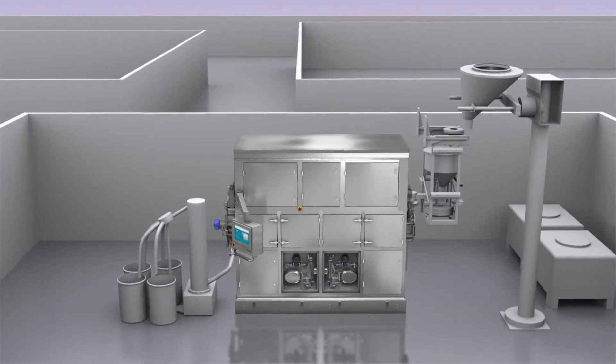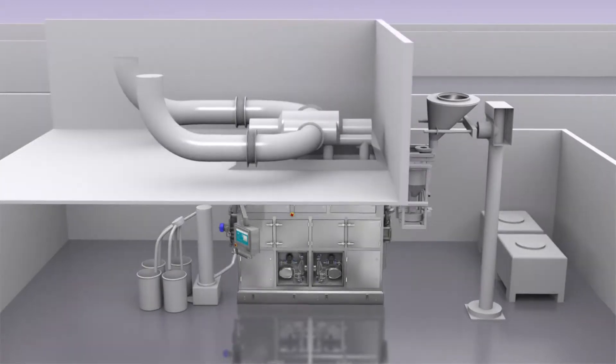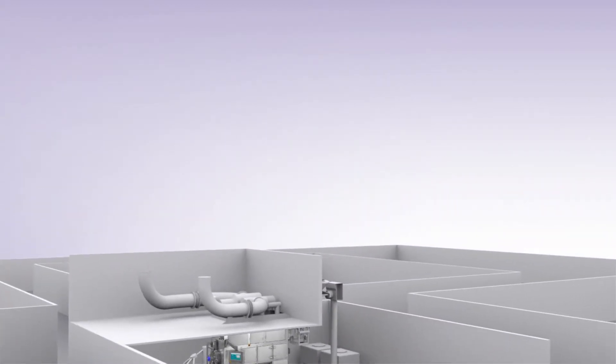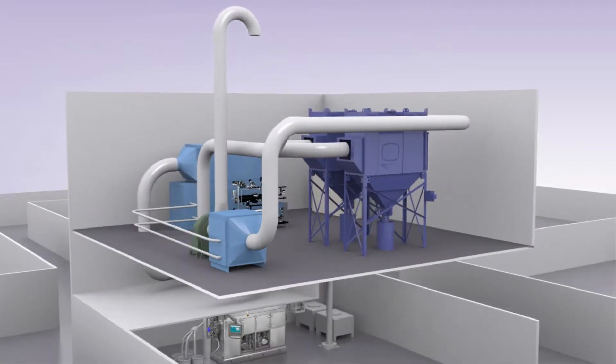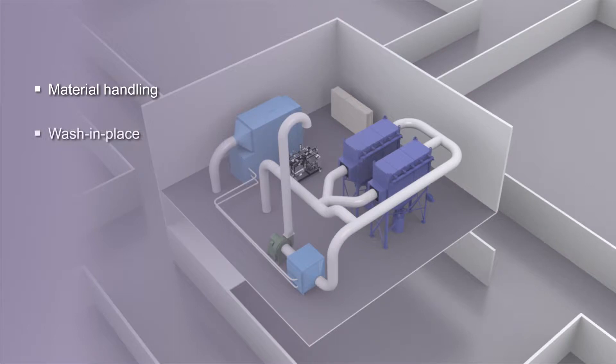O'Hara also offers an impressive range of peripheral equipment for complete operational solutions to make your facility more efficient and productive. O'Hara can also assist with a selection of non-standard auxiliary equipment, and existing upstream and downstream equipment can be readily supported and integrated.